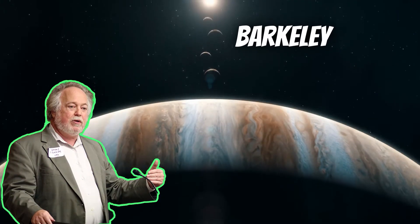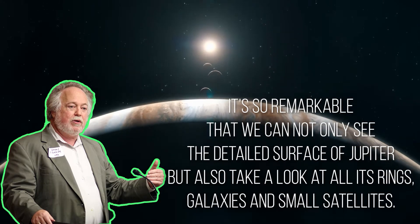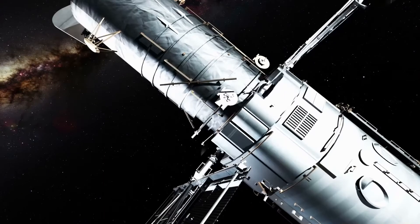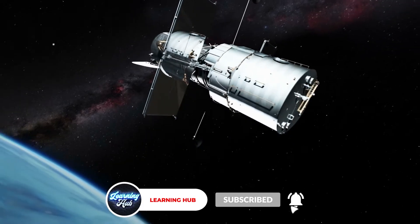A professor from the University of California, Berkeley, said in a statement that it is so remarkable that we can not only see the detailed surface of Jupiter, but also take a look at all its rings, galaxies, and small satellites. And it surely is remarkable, because even the Hubble telescope didn't give us this big of a breakthrough when it comes to picturing Jupiter.